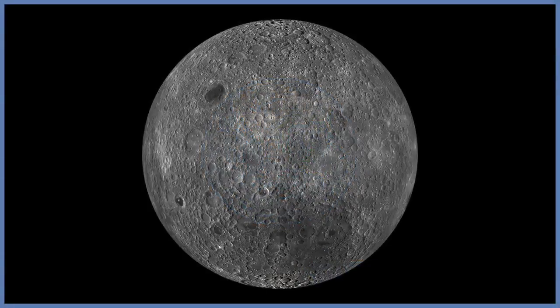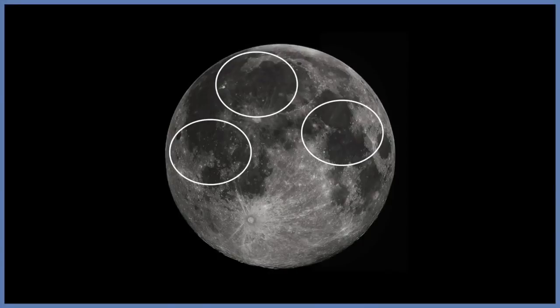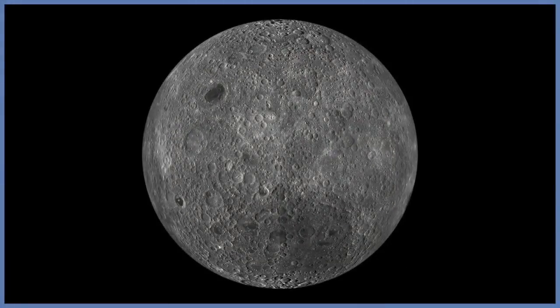If you could journey around the far side of the moon, as the Apollo 8 astronauts did, you would see a very different surface from the one that we're so used to here on earth. The near side of the moon is very smooth — these are basically large dark planes created by solidified lava flows. The far side of the moon, on the other hand, is very heavily cratered relative to the side that we see.